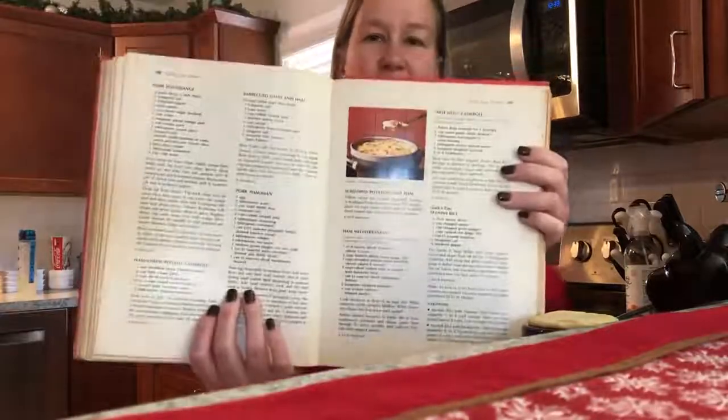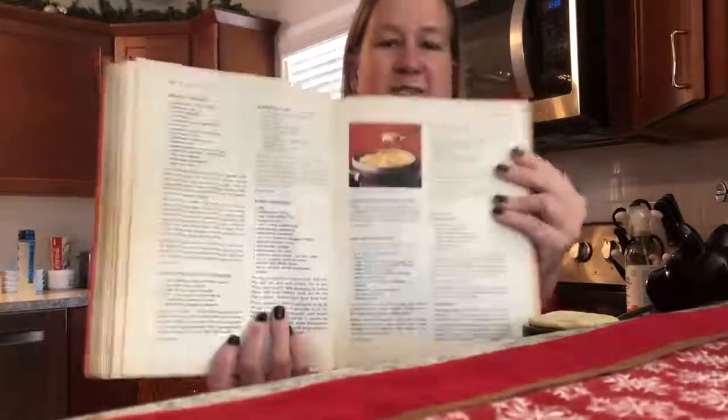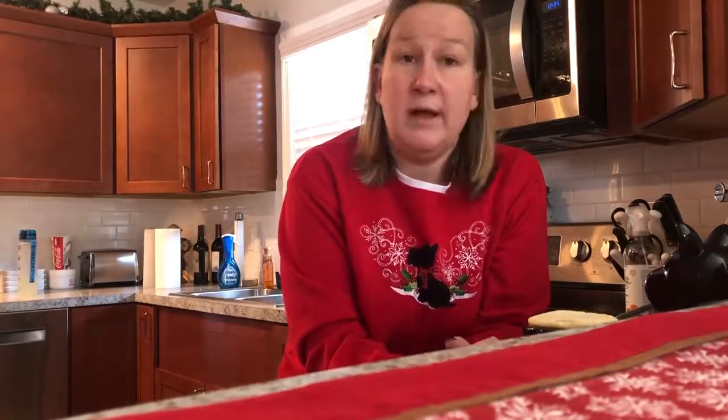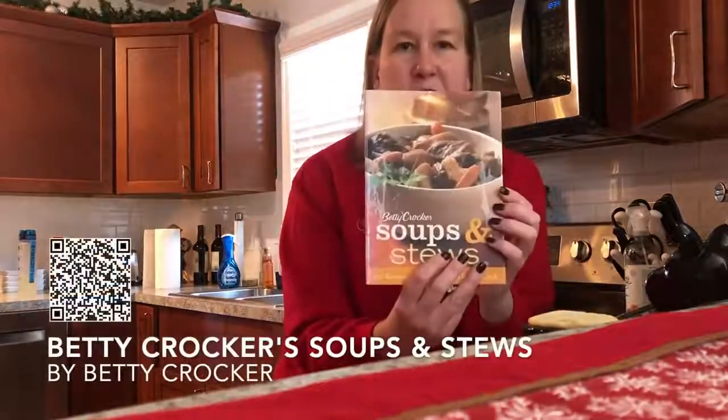There's an example of some creamy scalloped potatoes and ham. This particular cookbook was written by a nutritionist named Agnes White Tizzard. In 2005, the 10th edition came out, but they began to realize that people needed more than just one large cookbook, so they began to release smaller cookbooks like this soups and stews cookbook.